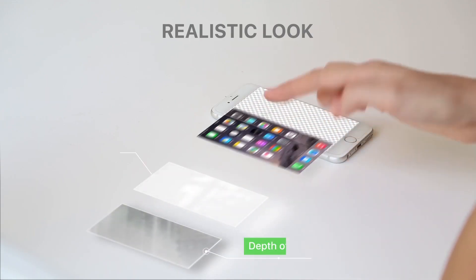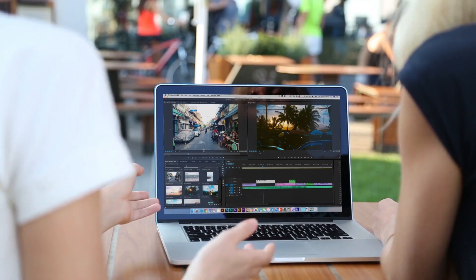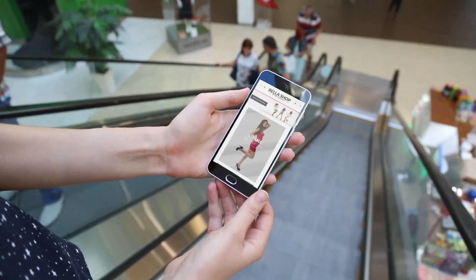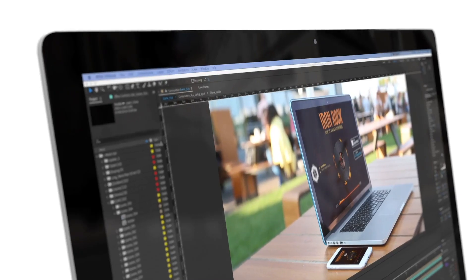While creating mock-ups, I use the best equipment, camera and optics. That is why mock-ups look so realistic and give you a true tactile sensation. Biggest mock-up kit includes separate media holders for each mock-up. It was never so simple and stylish at once.